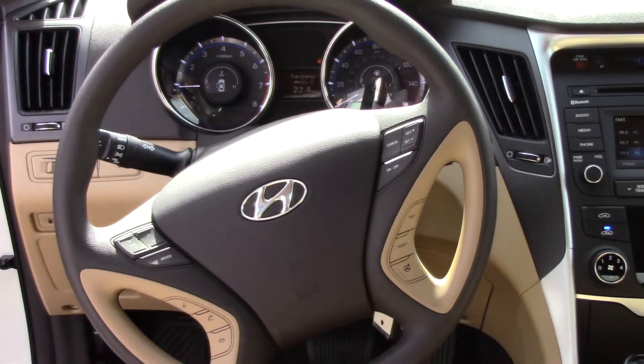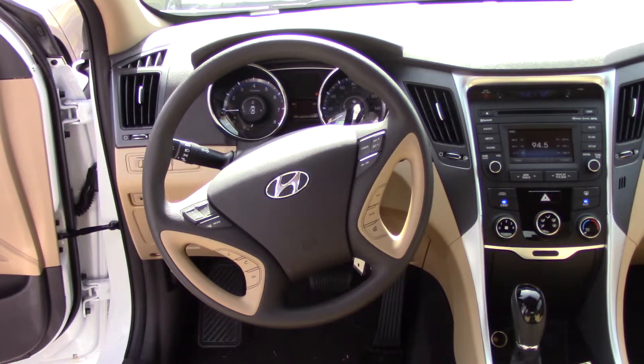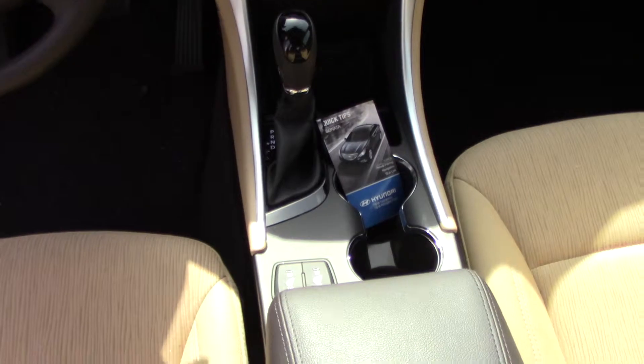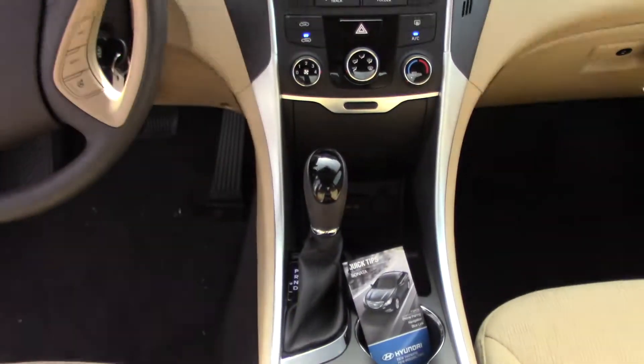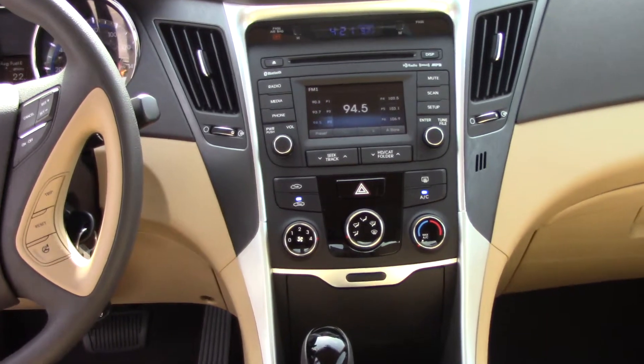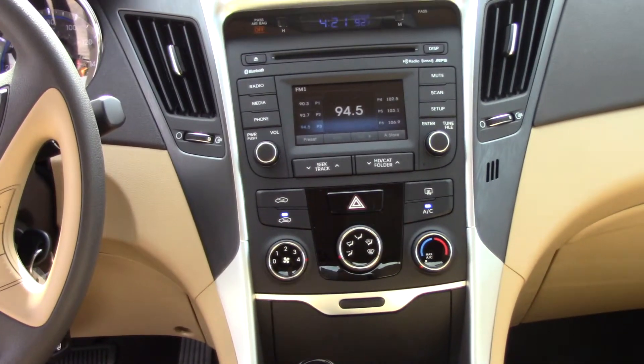Also, we've got power seats in here. We've got heated seats. I've got a Blue Link and Home Link on the rearview mirror — that's something I think you'll really love. We've got the clock here with the outdoor temperature, and right below that we've got a CD player.